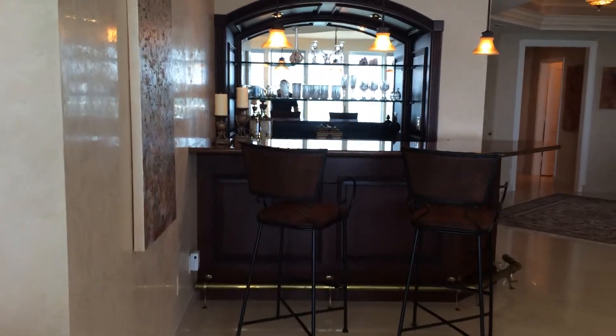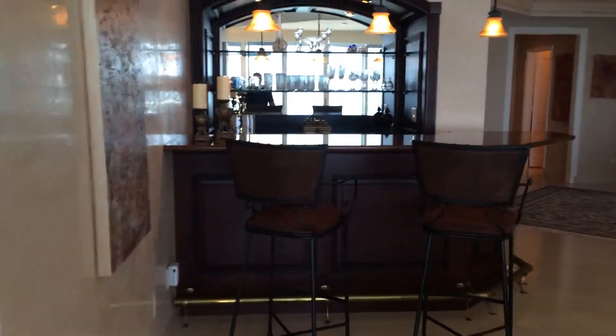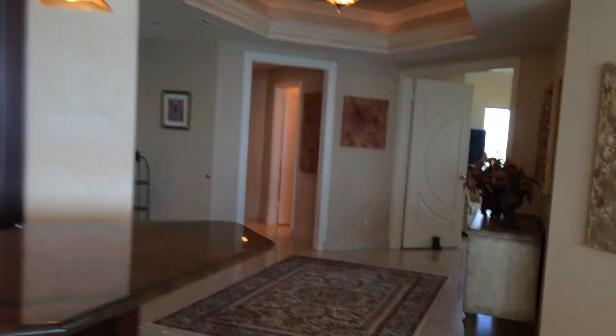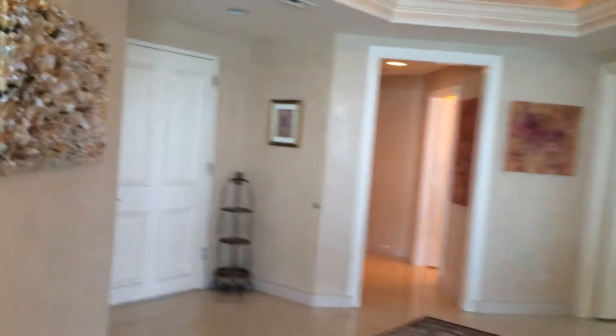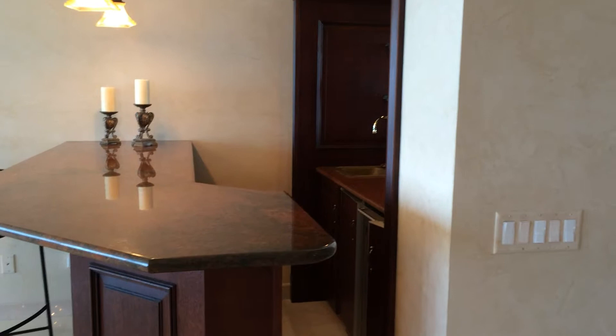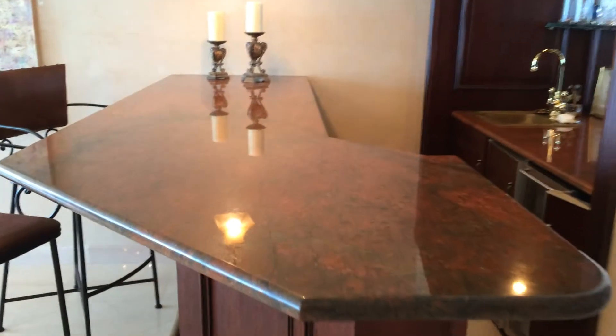It's a nice bar area, and we're going back out towards the front door — that's the front door there — and then just kind of spin around again and we'll have the bar area.